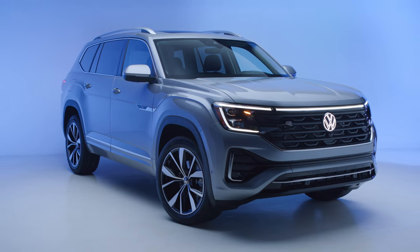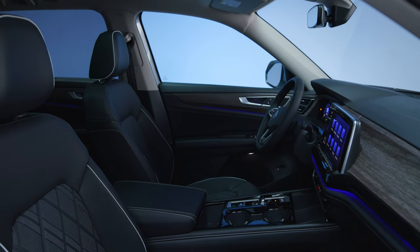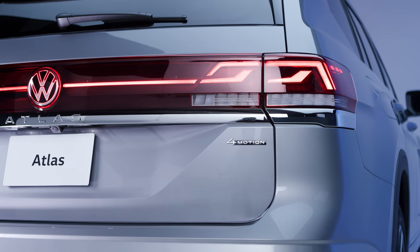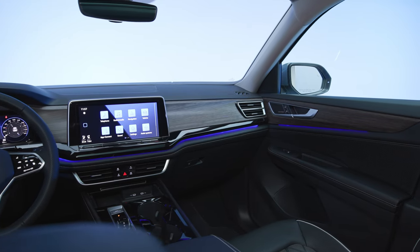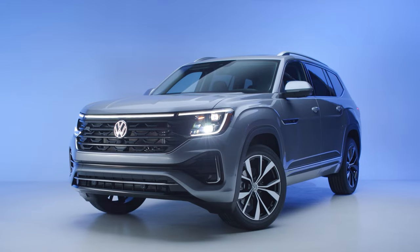Volkswagen built its reputation on small, fun-to-drive cars. Through the magic of German engineering, the 2024 Atlas keeps the driver-oriented soul of its ancestors, but with room for the whole family. With bold yet sophisticated styling, 4-motion all-wheel drive, and a cutting-edge interior with space to spare, the new Atlas isn't just big. It's a Volkswagen.